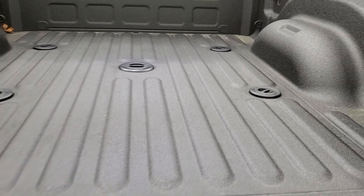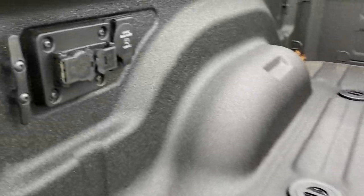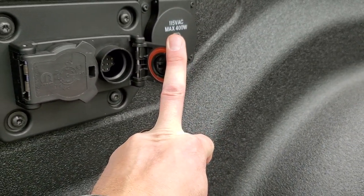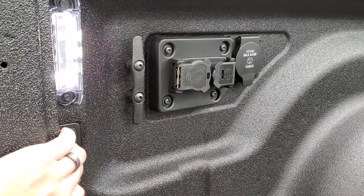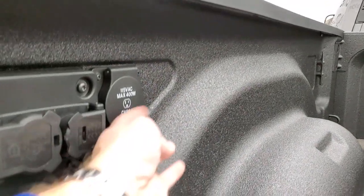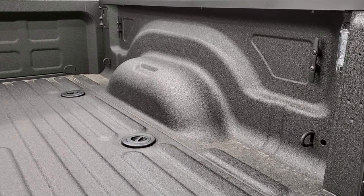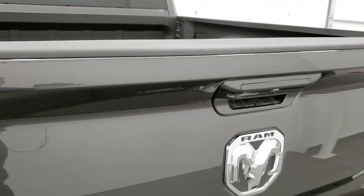One thing I really like is it has the slow-down assist tailgate, so it's never going to slam down on you. You get the LED bed lighting, the fifth wheel and gooseneck prep package which also gives you seven-pin wiring back here, and there's a hookup for trailer cameras that you can connect to the vehicle. There's a button back here to turn on those LED lights that also turns on your cargo lamps up there, and that's also where your cargo camera is. You also have a 115-volt, 400-watt plug-in back here, which is nice, and a bunch of tie-downs on the side.